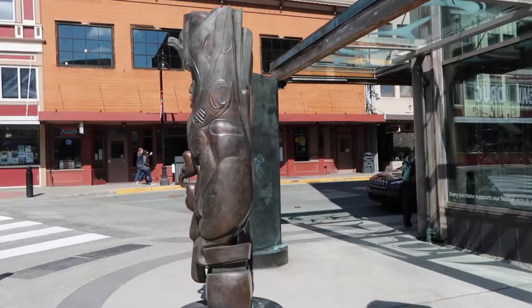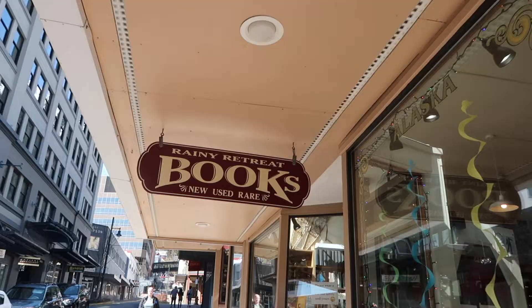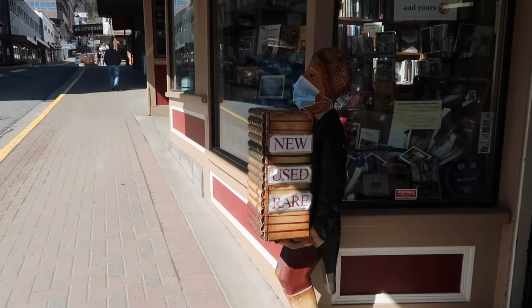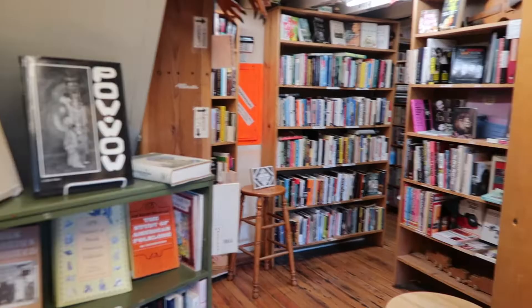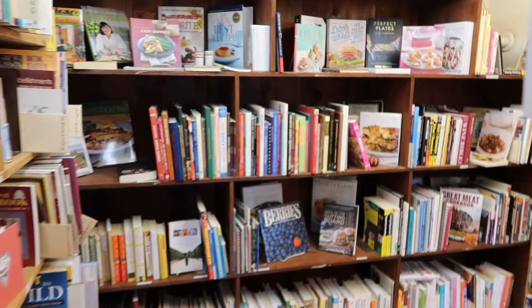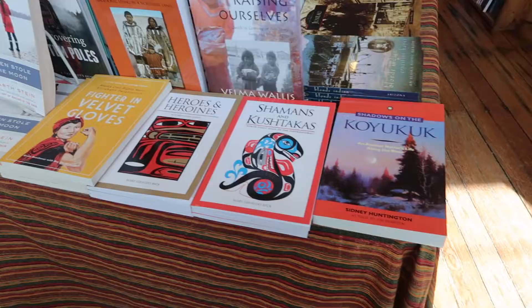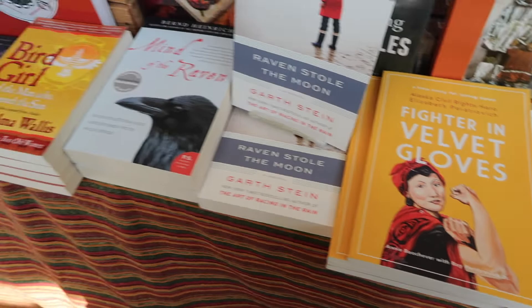My second stop of the day will be Rainy Retreat Books, which is about a block and a half uphill from the wharf. Rainy Retreat Books sells new and used books and records and often has a dog to greet you at the door. I love the tight passageways between the bookcases and the smell of old books in this shop — it feels exactly like a bookstore should. If you're looking for a couple of books to inspire further walking around Juneau, I'd recommend picking up Fighter and Velvet Gloves and checking out my blog post about a do-it-yourself Elizabeth Peretrovich walk around downtown.